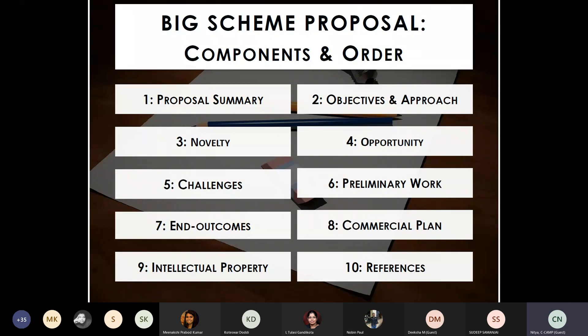Preliminary work is mandatory, but it depends on the theme. For devices, having some electrical components in place showing the concept might work is sufficient. Otherwise, you need strong in vitro R&D data to validate the proof of concept. BIG caters to something between proof of principle and proof of concept. The end outcomes can be a platform technology, a knowledge-based interaction, or a product with a commercial plan (B2B or B2C). Anything patentable should be listed under intellectual property.